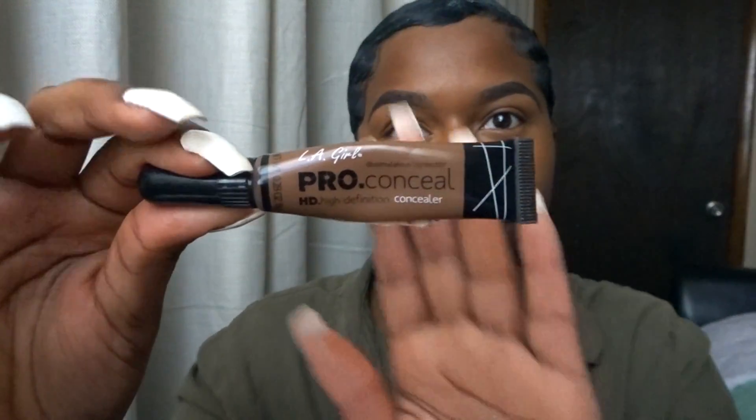Using my LA Girl Pro Concealer in the shade Dark Cocoa, I'm going to contour my nose. I start off by contouring the bottom and then move down to the sides. If you want a more in-depth tutorial on how I contour my nose or do my eyebrows, let me know in the comments and I'll film that for you. It's fairly simple — just two little lines down and a little line across to give it a more button-like effect.